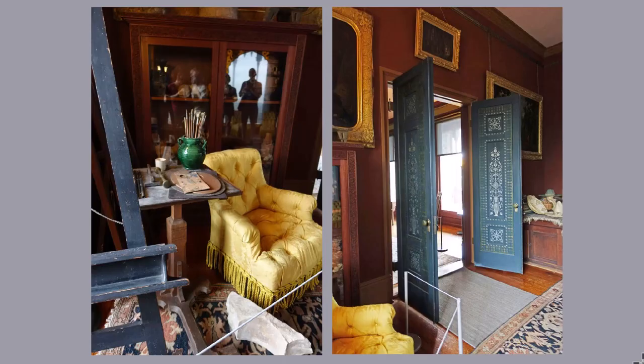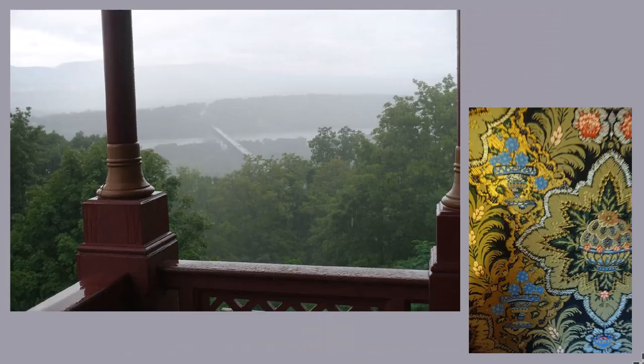This is the interior of Church's studio, which is at one end of the house. You can see the stencils on the doors that open into the studio. As a teaser for next week's post, this is the view from Church's studio from the open porch next to it. On a day without rain, it would have been truly spectacular. One last image from inside — on the right, that is a section of the wallpaper from the second floor. It's pretty amazing.